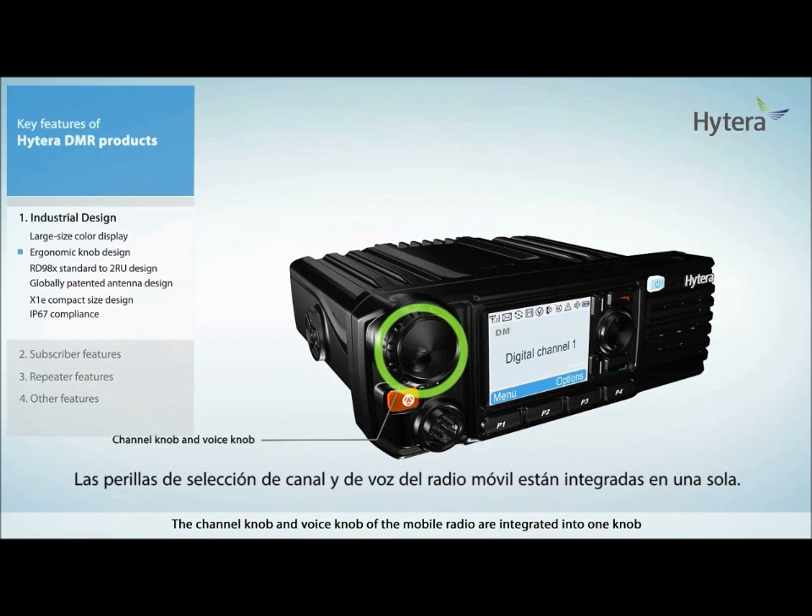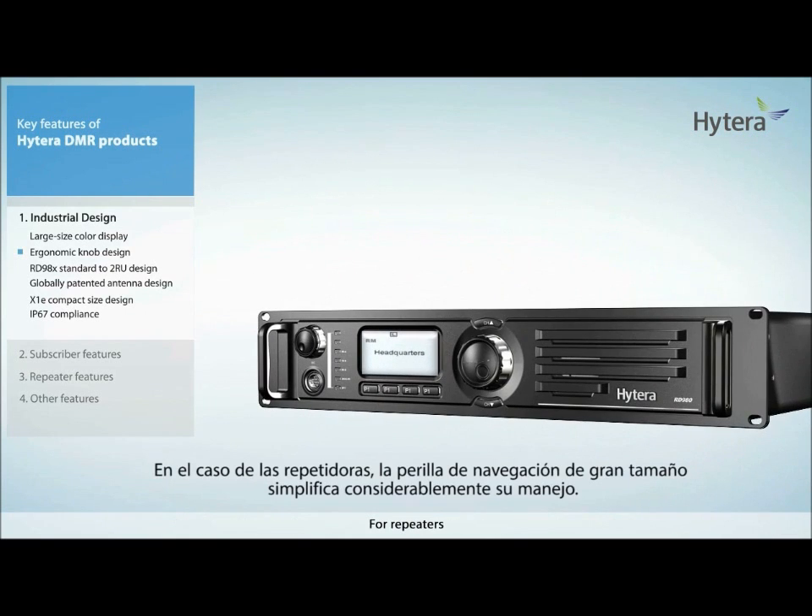The channel knob and voice knob of the mobile radio are integrated into one knob. For repeaters, the big navigation knob makes the operation much easier.